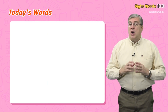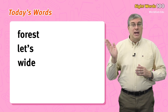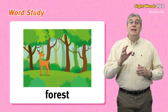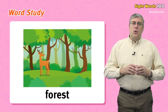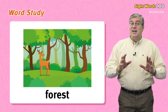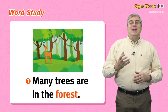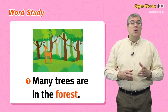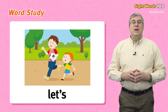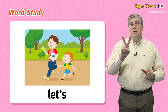Today's words are: forest, let's, wide, buy, born. Let's start with forest. A forest is a very large area covered by trees — but it has to be a lot of trees. For example: many trees are in the forest, or don't get lost in the forest.